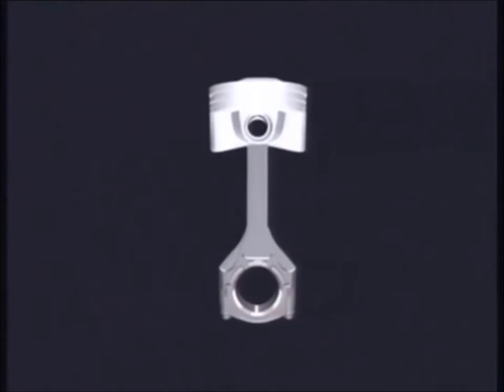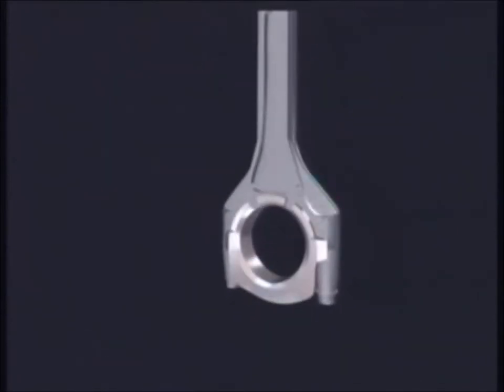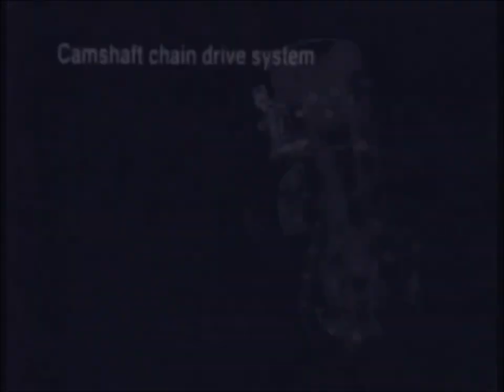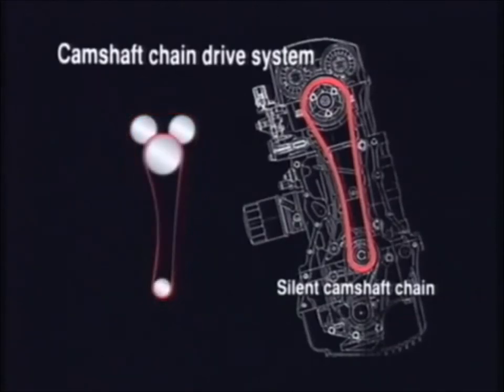The pistons are in forged aluminium for both strength and lightness. The heat-treated connecting rods are carburized to increase their carbon content and make them significantly stronger. To drive the camshafts, a silent chain was chosen over the conventional tooth belt for increased rigidity and accuracy within a more compact package.